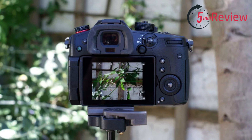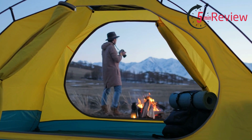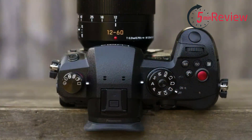The camera also has five-axis in-body image stabilization, which helps to minimize camera shake and blur in images and videos. The GH5 II has a high-resolution OLED viewfinder, which provides a clear and detailed view of the scene. It is also capable of recording 4K video at 60 frames per second, making it ideal for videographers. The camera also has a durable and weather-sealed body, which allows for shooting in challenging conditions.